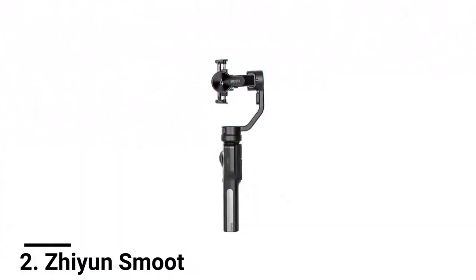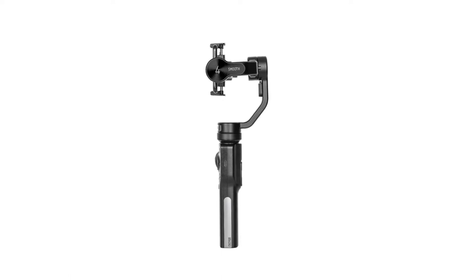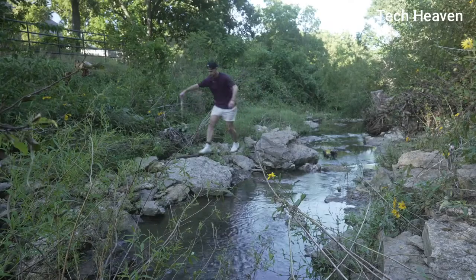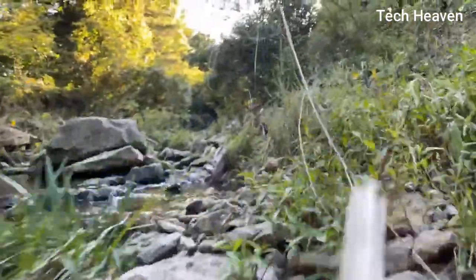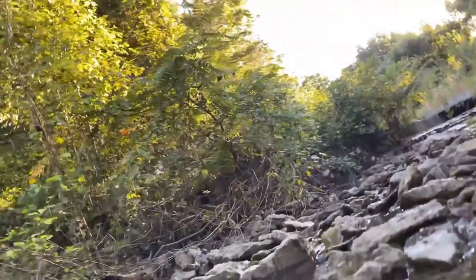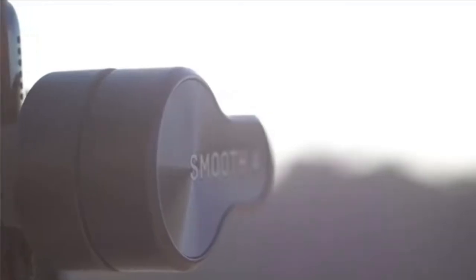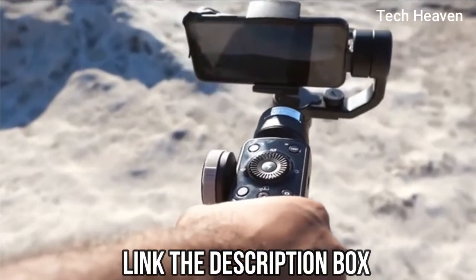Number 2: Zhiyun Smooth 4. The Zhiyun Smooth 4 is a budget gimbal available in black. It's known as a high-end smartphone stabilizer that only a couple of competitors can really get close to: the DJI Osmo Mobile 3, OM3, and Osmo Mobile 4, OM4. This makes DJI's third iteration the most direct competitor to the Smooth 4. The OM4 is in a whole other realm, especially given its unique magnetic mounting mechanism.